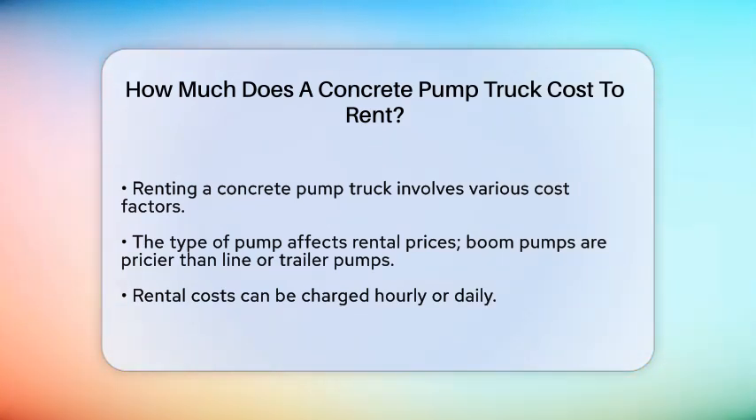The cost of renting a concrete pump truck can vary significantly based on several factors. One of the main factors is the type of pump you need. For example, boom pumps, which are ideal for large-scale projects and can reach significant heights and distances, are generally more expensive than line pumps or trailer pumps.